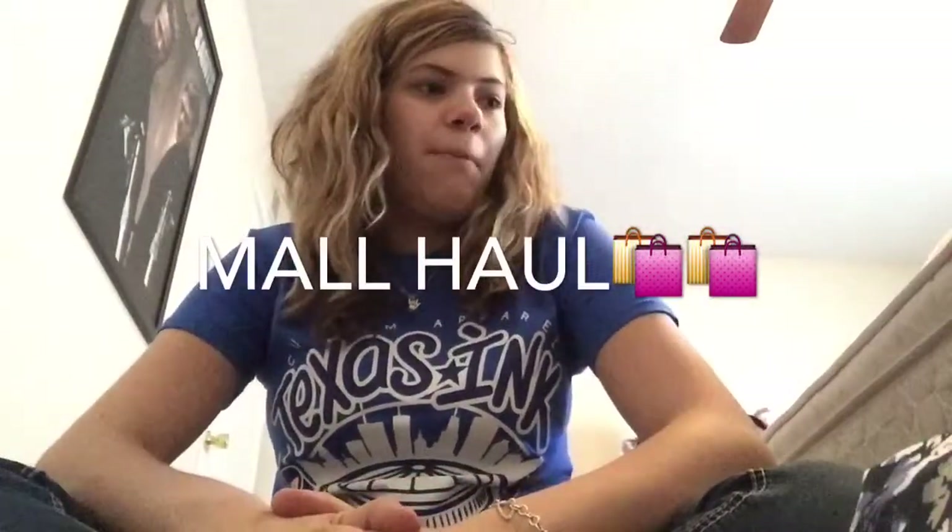Hi guys, welcome back to my channel! Today's video I'll be doing a haul from my mom. I got a lot of stuff and I'll be telling you where they're from.